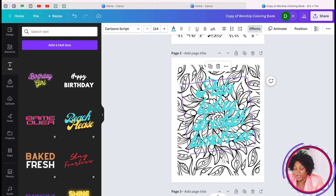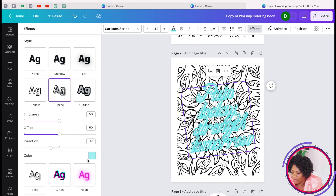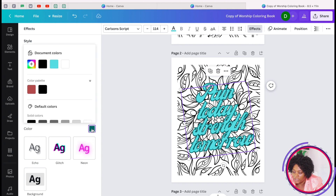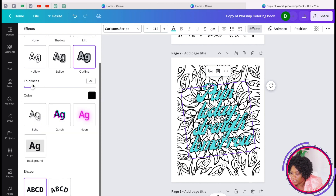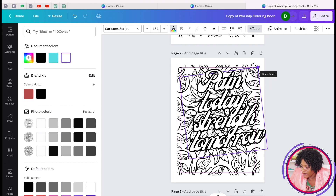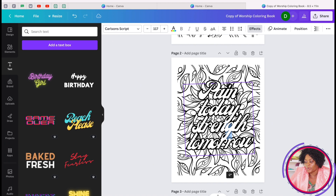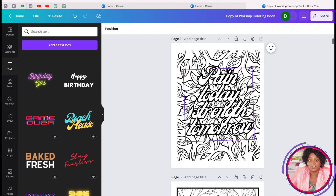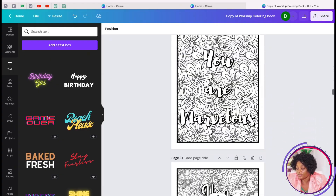Go to 'Effects' and choose whichever style you want. Change the outline to black and adjust the border thickness, then set the interior fill to white. You can rotate and adjust it however you like — that's how easy it is to create a quote coloring page. I've gone ahead and created all 50 pages for the entire book.